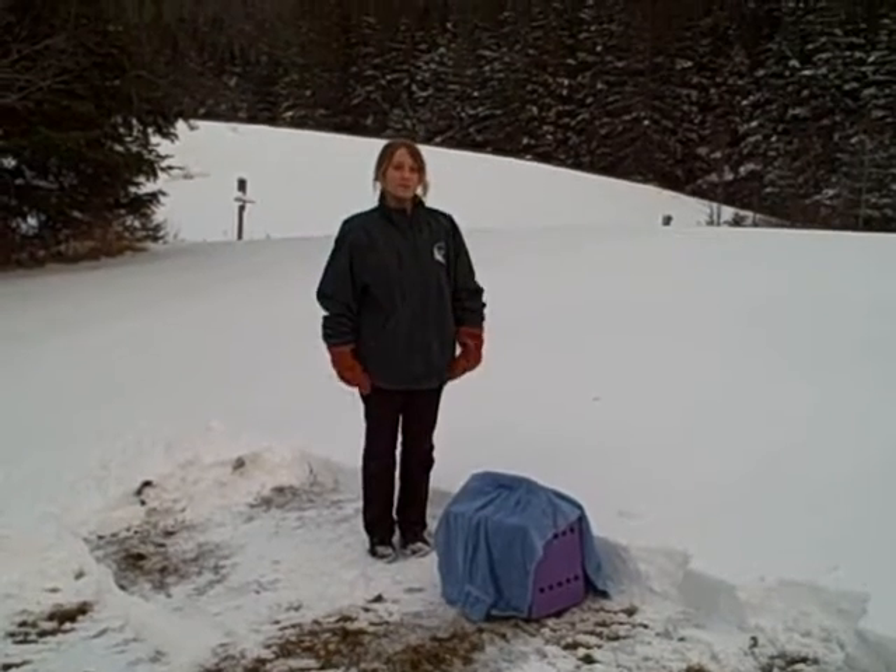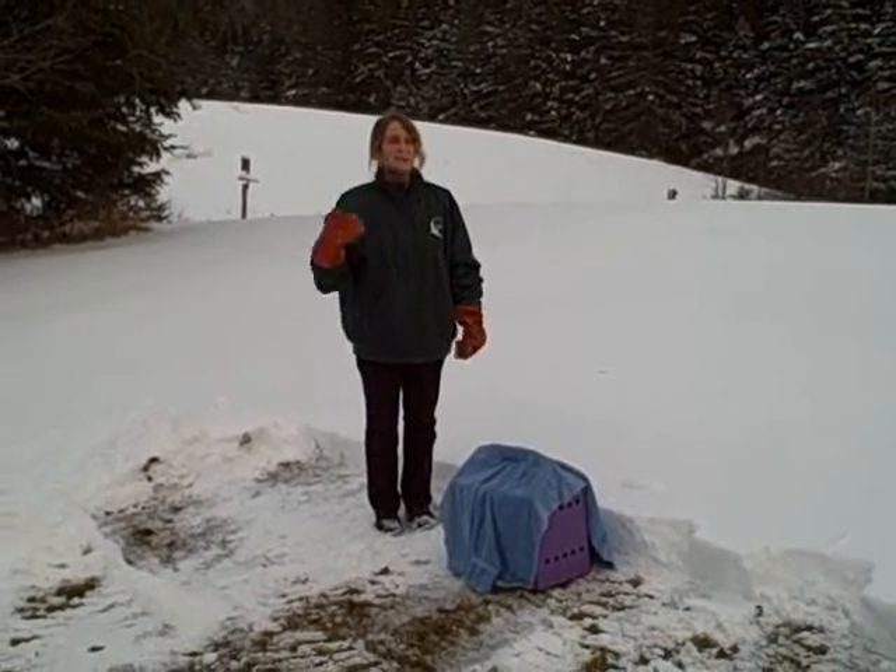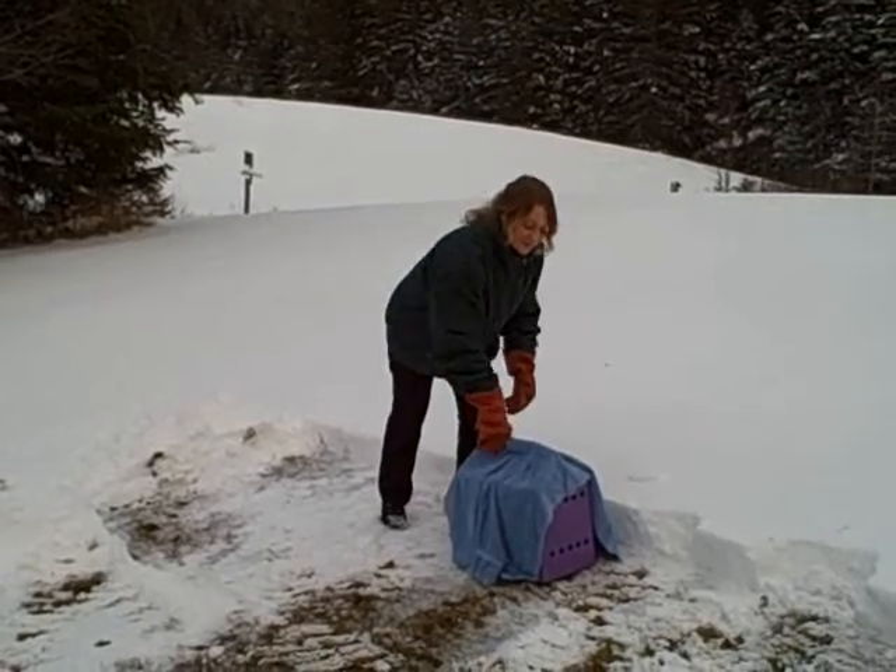Today you're going to see one of those birds get released. It is a barred owl. I'm going to take him out of the box now.